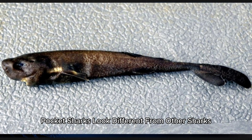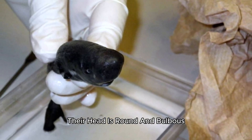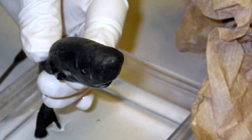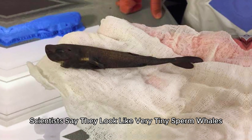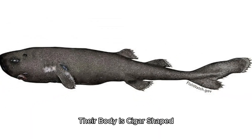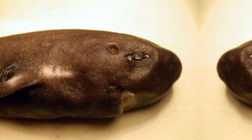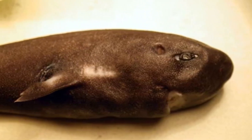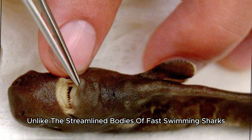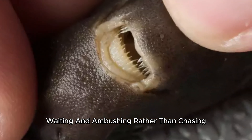Pocket sharks look different from other sharks. Their head is round and bulbous, not pointed like most sharks. Scientists say they look like very tiny sperm whales from certain angles. Their body is cigar-shaped, getting thinner toward the tail. Unlike the streamlined bodies of fast-swimming sharks, pocket sharks evolved for a different hunting style — waiting and ambushing rather than chasing.